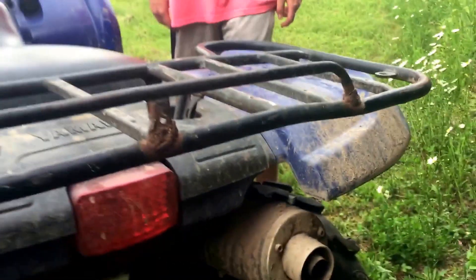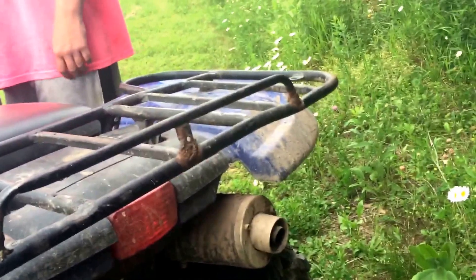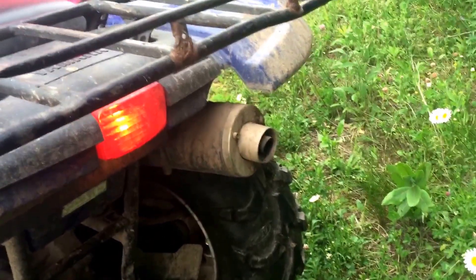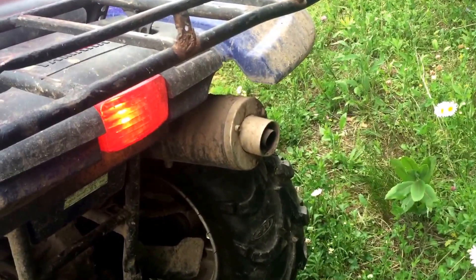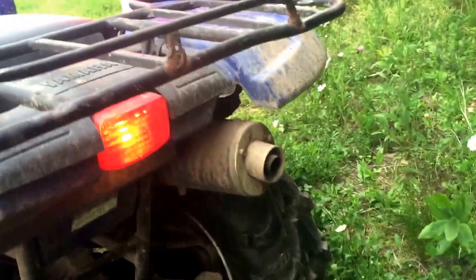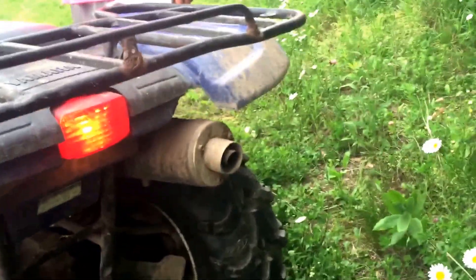Next up, the 2006 Yamaha Grizzly 660. I don't know what kind of exhaust we got on this beast either, but she fires right up. This runs a bit louder than the two Hondas — then again it's an aftermarket pipe. We got some homemade connection things there.